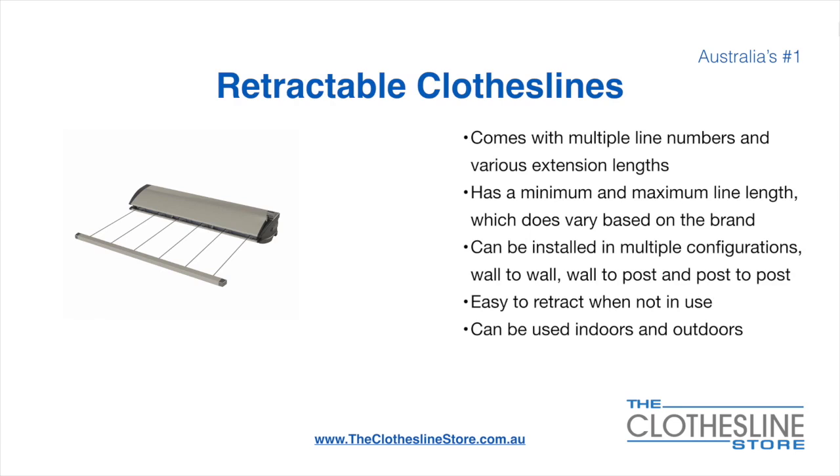Retractable clotheslines come in a multitude of line numbers and various extension lengths. They have a minimum and a maximum line length which does vary based on the brand. There's a lot more information on this at The Clothesline Store. They can be installed in a multitude of configurations which include wall-to-wall, wall-to-post, and post-to-post. They are very easy to retract when not in use and can be used indoors and outdoors.